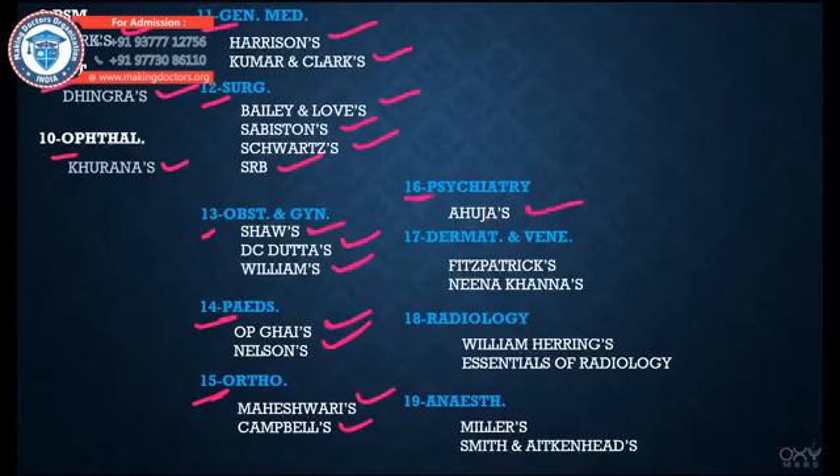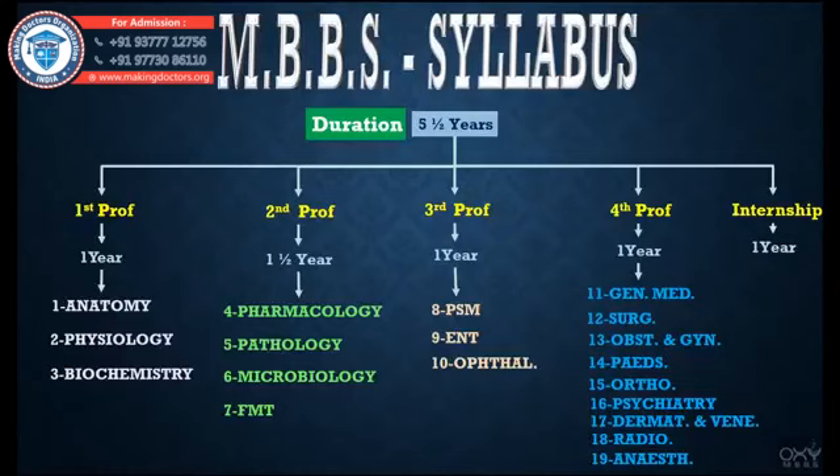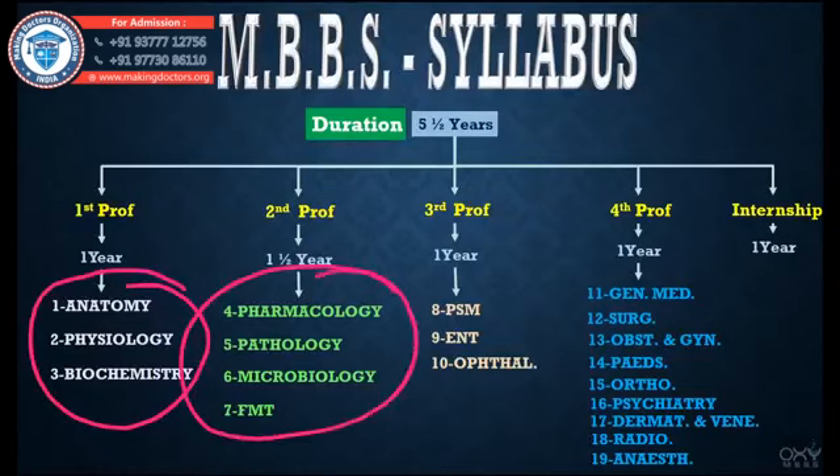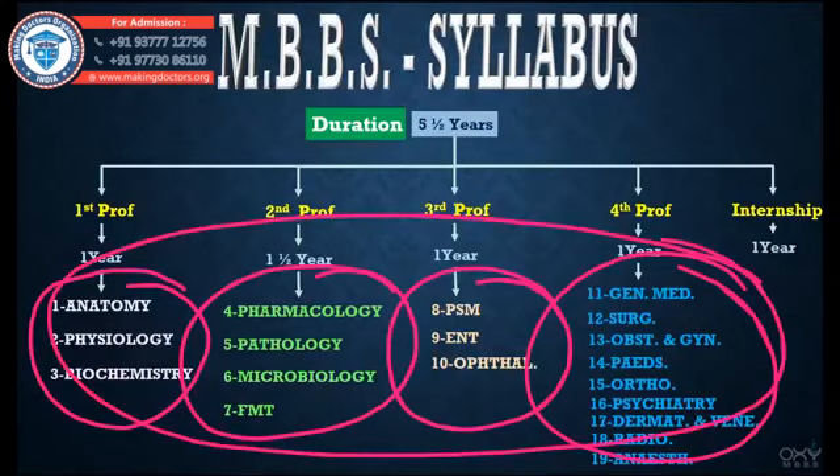For Obstetrics and Gynecology, Schwartz's, DC Datta's, and Williams'. For Pediatrics, OP Ghai's and Nelson's. For Orthopedics, Maheshwari's and Campbell's. For Psychiatry, Ahuja's. For Dermatology and Venereology, Fitzpatrick's and Neena Khanna's. For Radiology, William Herring's Essentials of Radiology. For Anesthesiology, Miller's and Smith and Aitkenhead's Textbook. I've also taken help from Google, Wikipedia, and YouTube. From the next video we will start building crystal clear concepts for all these subjects. For your convenience, I have made playlists of all these subjects on the OxyMBBS channel.